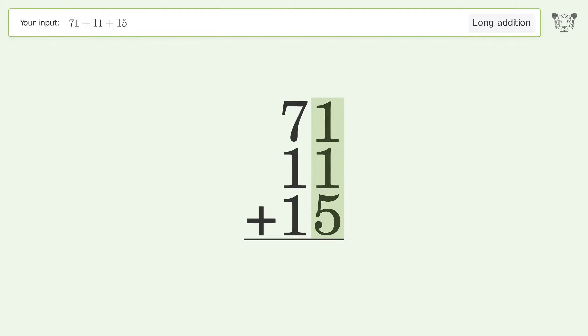1 plus 1 plus 5 equals 7. 7 plus 1 plus 1 equals 9. And so the final result is 97.